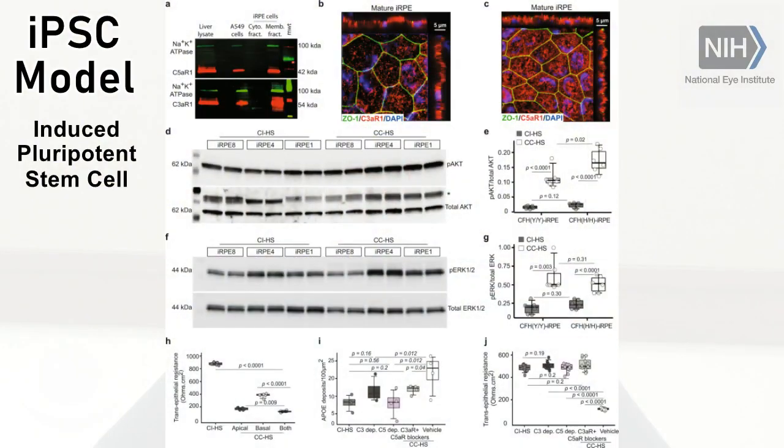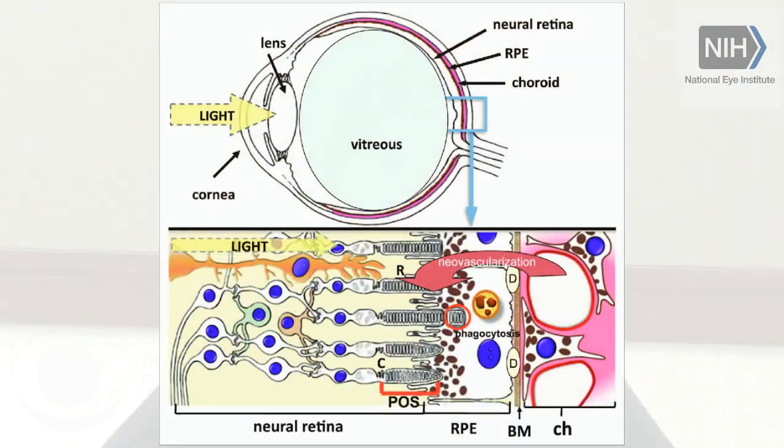So what we do in the lab: we get patient blood cells, we turn them into iPS cells — iPS stands for Induced Pluripotent Stem Cell — and once you have this iPS stage, you can use these cells for making any cell type of the body. Being at NEI, we work on this layer at the back of the eye: the retinal pigment epithelial monolayer.